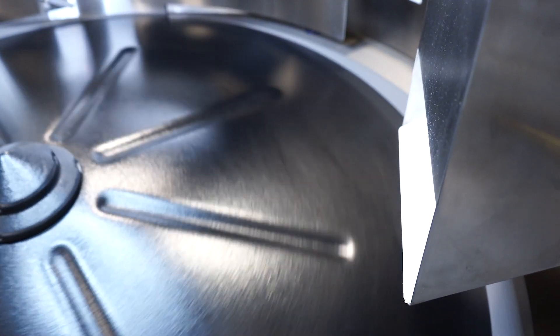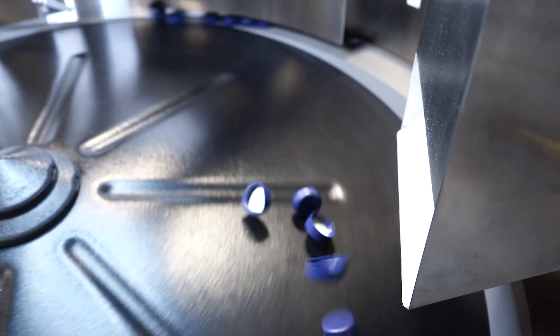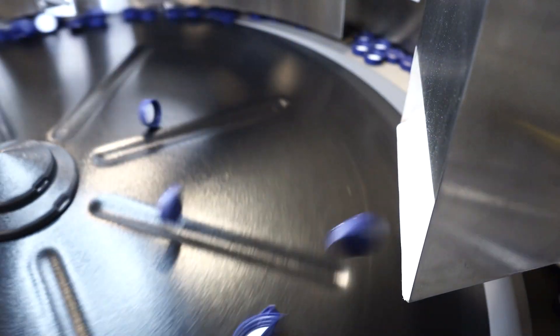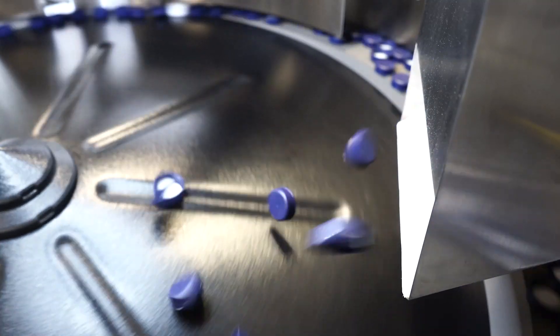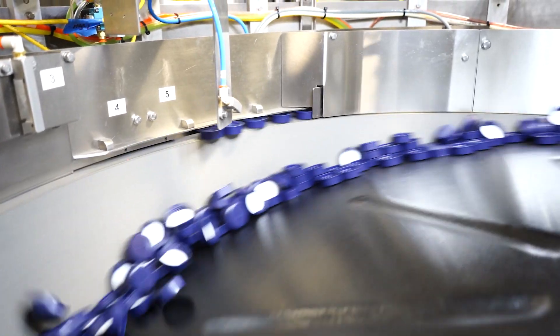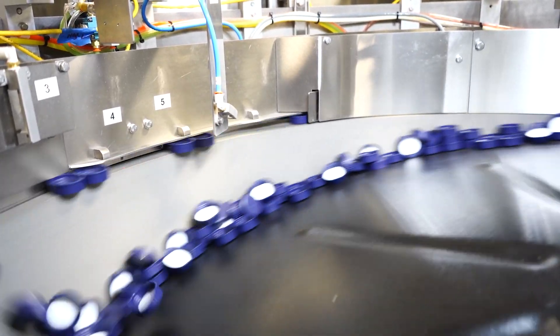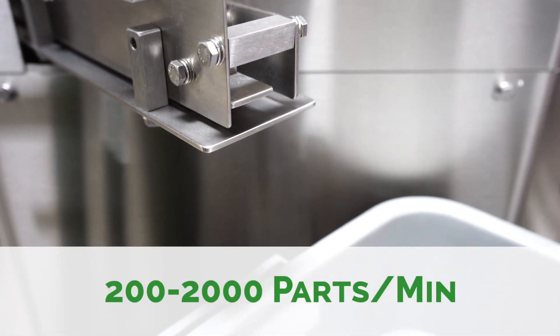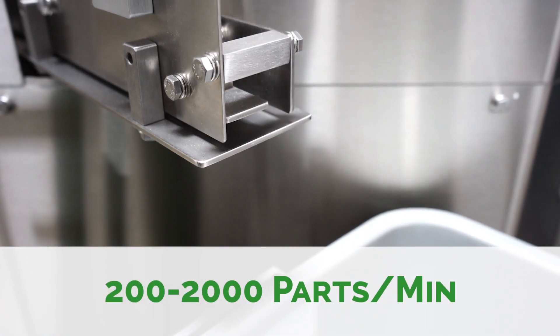Centrifugal feeders are a type of automation equipment that use centrifugal force and custom tooling to orient bulk, randomly oriented parts, providing a consistent feed of correctly oriented parts to a larger process. In general, centrifugal feeders contribute to improved line efficiency, decreased downtime, operator safety, decreased part wear, final product consistency, and much more. They specialize in processes that call for 200 to 2,000 consistently oriented parts per minute.